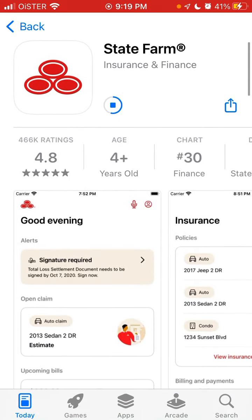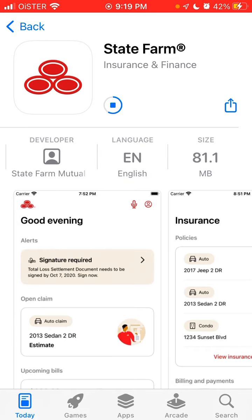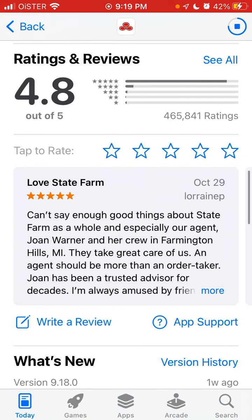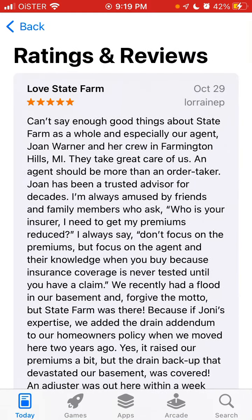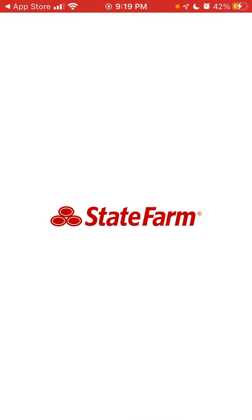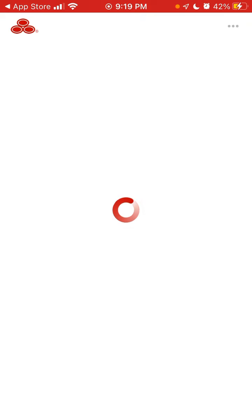The app is only 81 megabytes in size. It's amazing that the average rating is 4.8 out of 5, and there are so many five-star reviews from almost half a million people. One review says: "Can't say enough good things about State Farm as a whole, and especially our agent — they take great care of us." So if we open it up, here is basically the app.